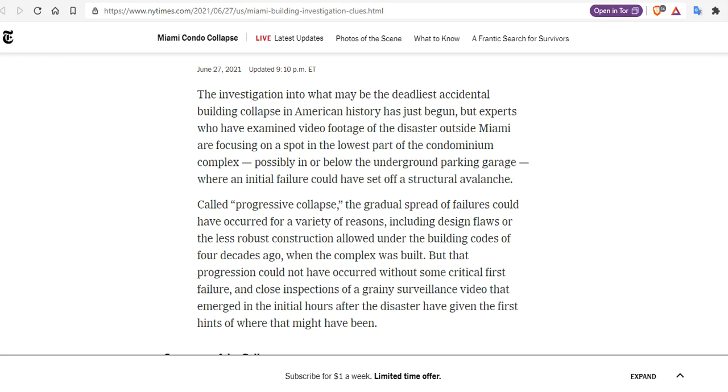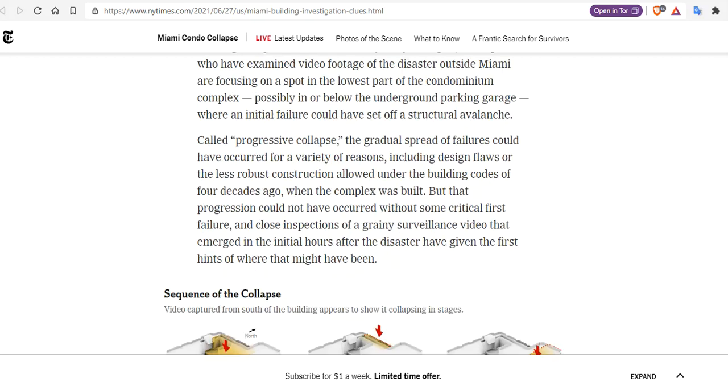This has been going on in New York for decades as they've tried to blow up many buildings in New York. Called a progressive collapse, the gradual spread of failures could have occurred for a variety of reasons. And all you need to do is set off the first boom.